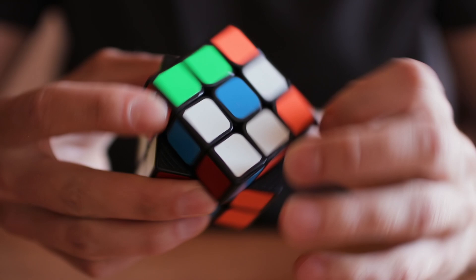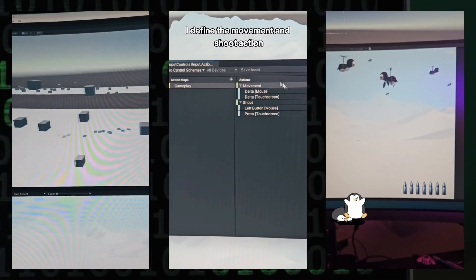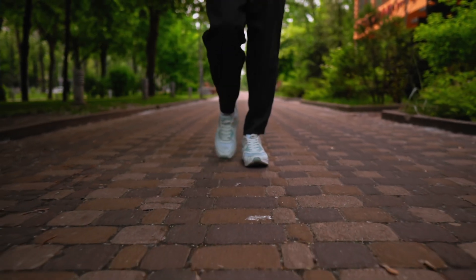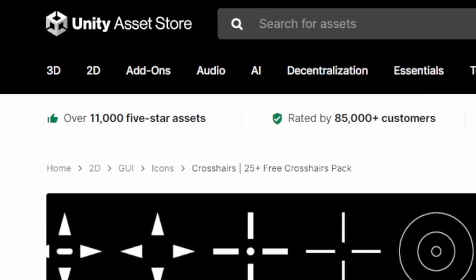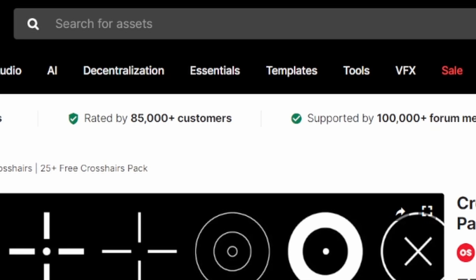Creating the basic game mechanics was like solving a puzzle. I had my task, searched for a solution and implemented it into my project. Player movement, spawning targets, and getting the penguins to move — every day brought a new challenge and I shared every step and every setback with you. I also downloaded my first assets from the Unity Asset Store and was amazed at how much good stuff you can get for free.